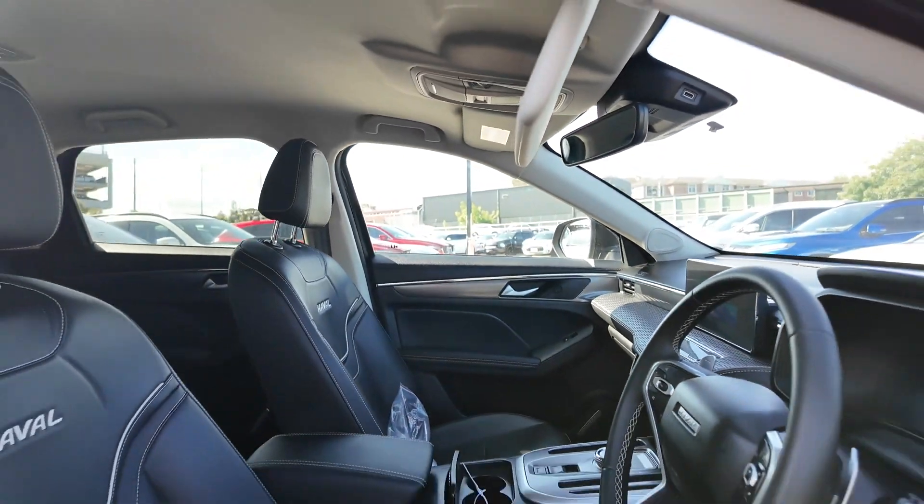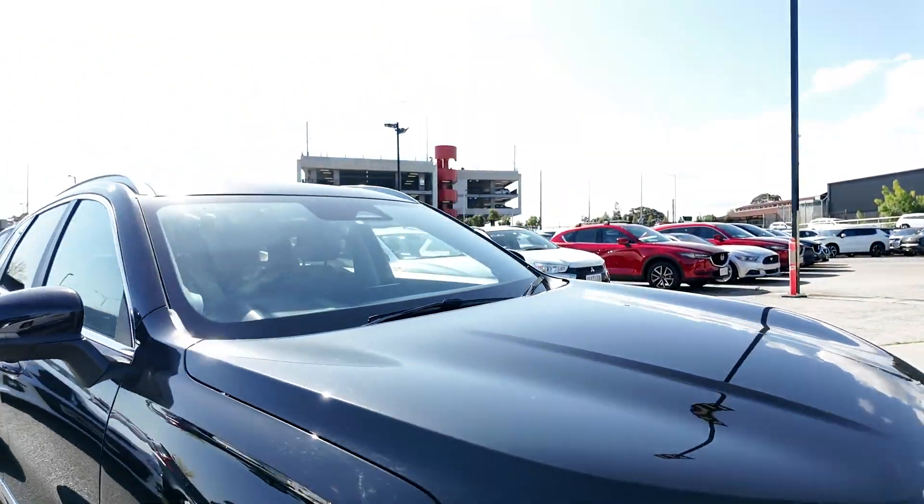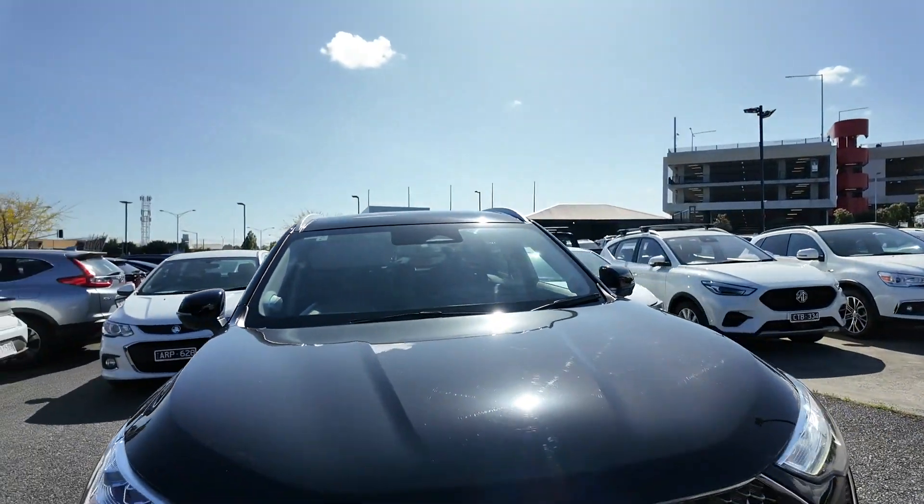There are no major damages noted and it is in excellent condition both inside and out. Visit Berwick Mitsubishi today to take it on a test drive and meet our phenomenal team.